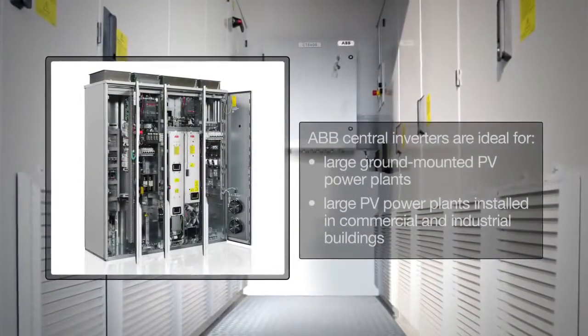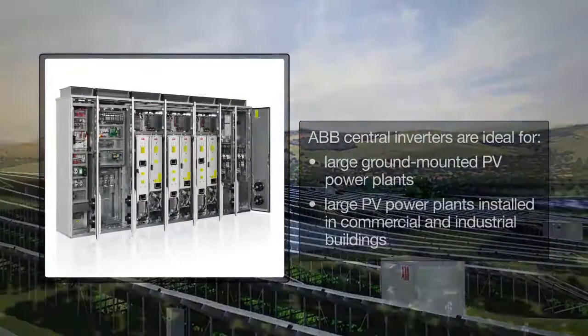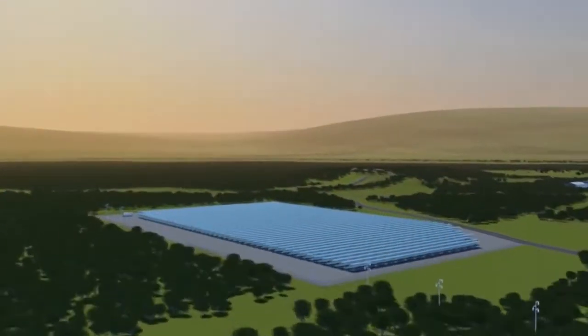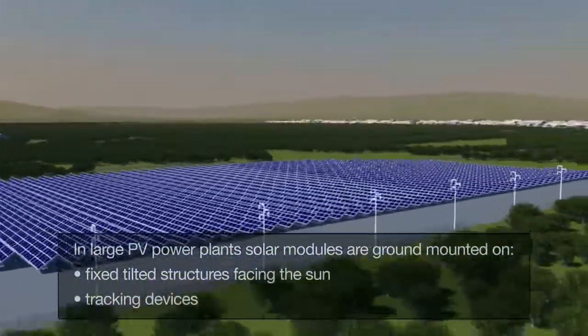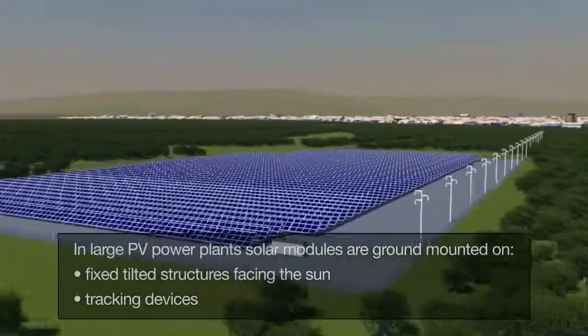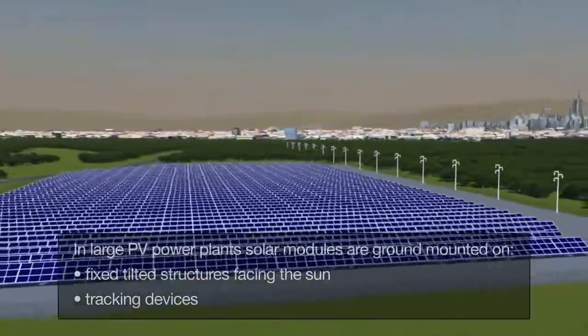The central inverter is aimed at large photovoltaic power plants and industrial and commercial buildings. In large photovoltaic power plants, the solar modules are typically mounted on the ground in fixed tilted structures facing the sun or on tracking devices, which increase the energy yield.